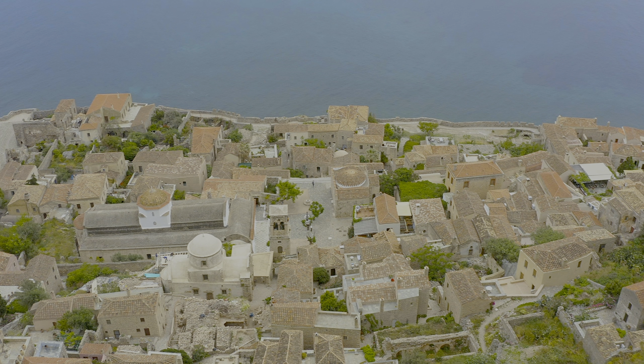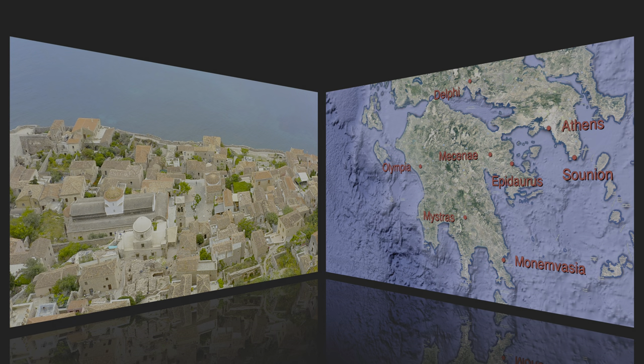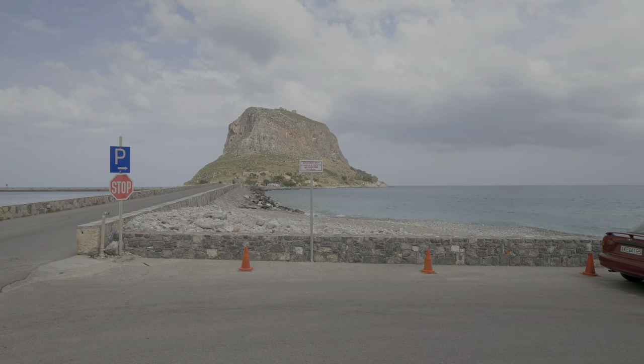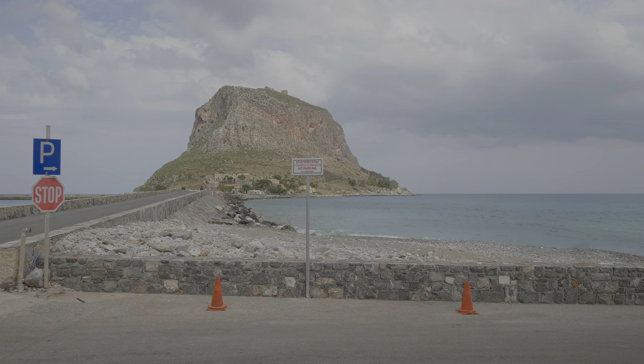Monemvasia is located on a small island off the coast of Peloponnesus. We are at the coast and it is clear why the name is Monemvasia. Mone and Envesia are two Greek words meaning single entrance.